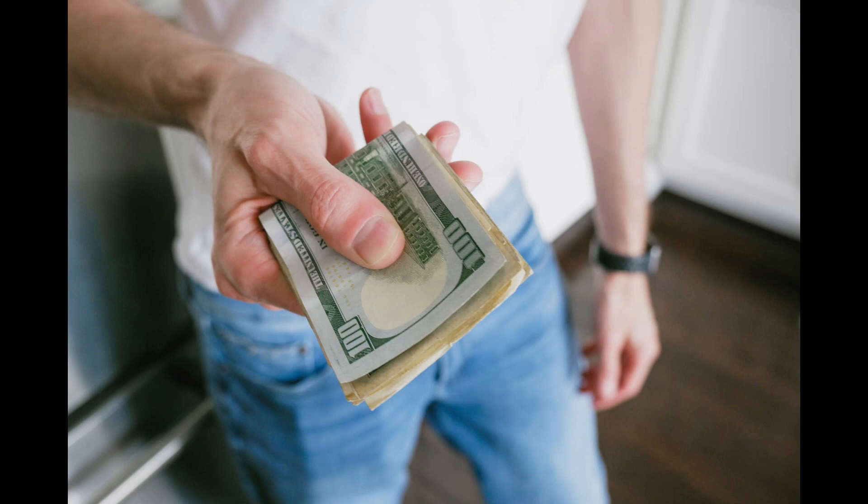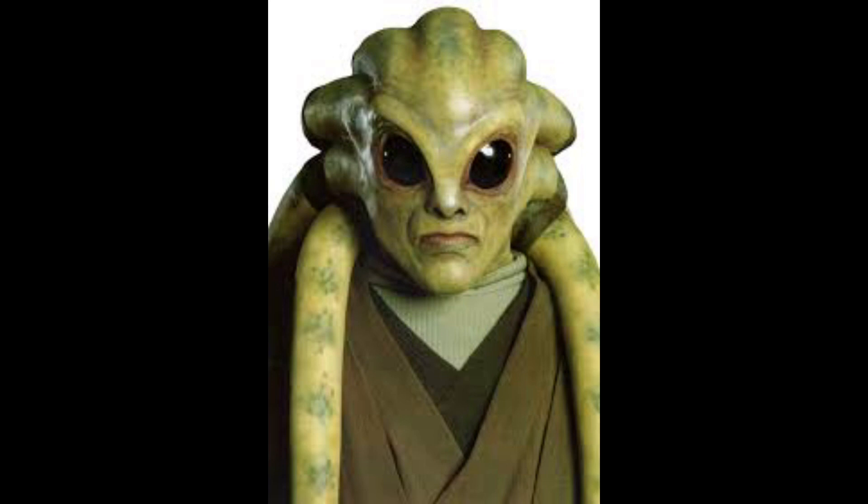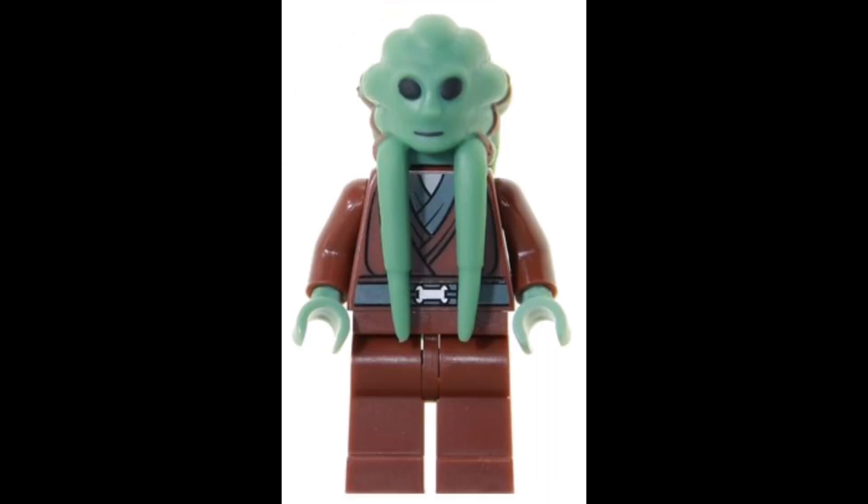Last but surely not least is one of my favorite Star Wars characters — I would give my whole life savings for a remake of this character — Kit Fisto. Looking pretty jacked in the cartoons, got some big eyes in the movies, but his figure does not do him any justice.